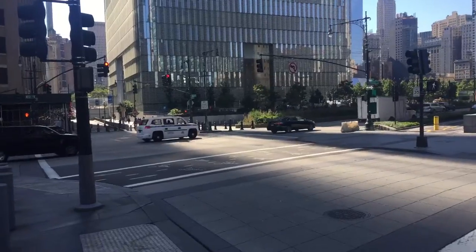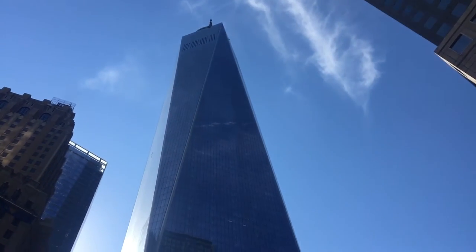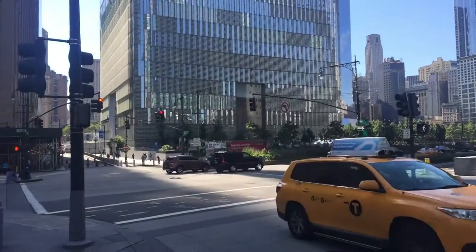About 30 to 40 minutes ago we were at the George Washington Bridge, and now we are at the exact opposite end of Manhattan — the World Trade Center. It's pretty tall. Bikes are pretty fast. Let's see where we can get to next; we still got a lot of time before we have to get home.